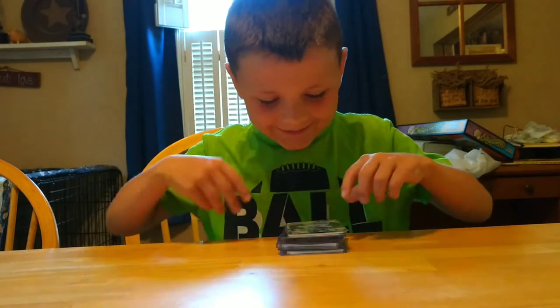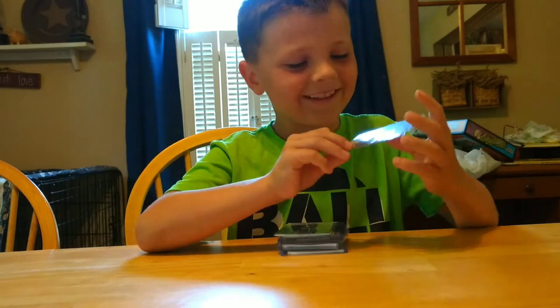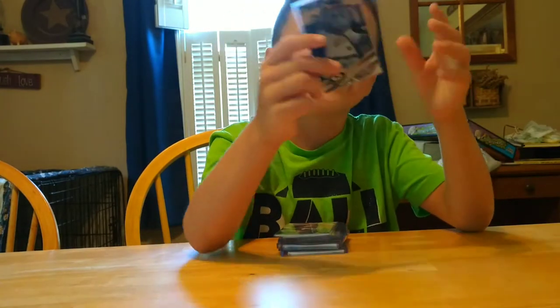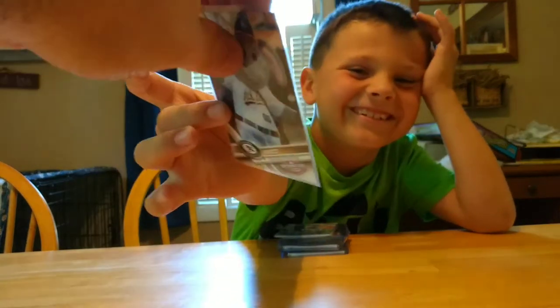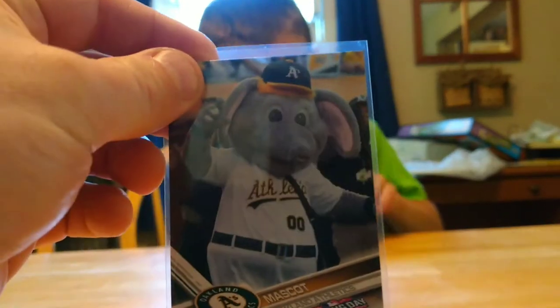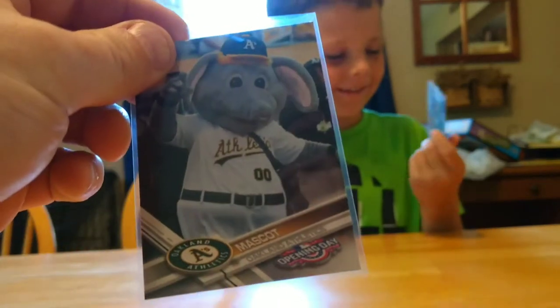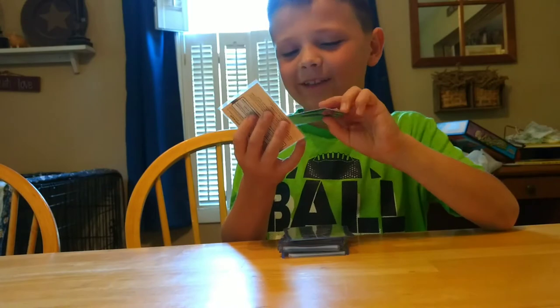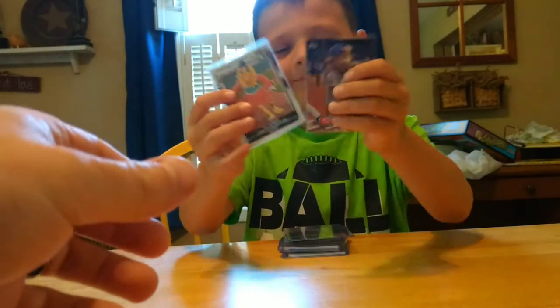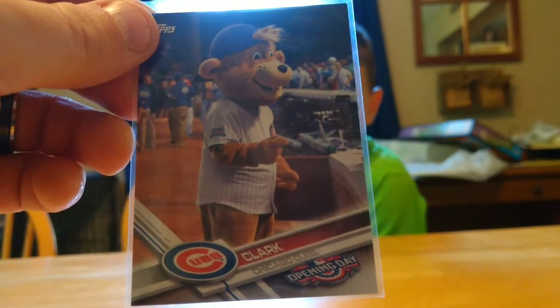Starting with number 10, let's see your top 10 favorite cards. I like this one, I just kind of chose it. And I picked this one because I just picked them because I like them — they look cool. The first three are a tie for 10th place. They're all mascots. We don't have a TC bear, so if anybody has one, send it our way.